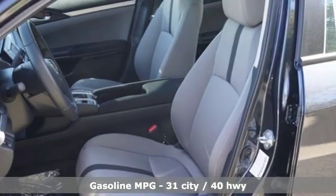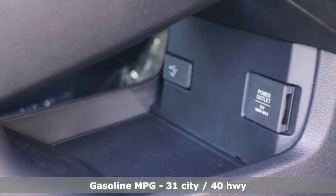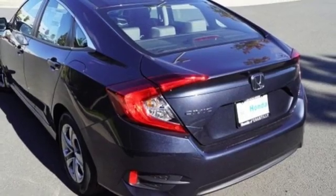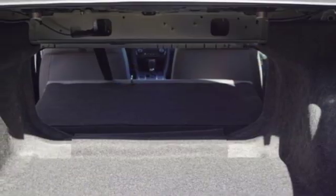Streaming audio, wireless phone connectivity, manual tilting steering column, power mirrors, manual telescoping steering column, inline four-cylinder engine, gas pressurized shocks, and external memory control.